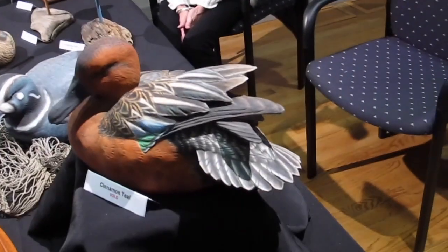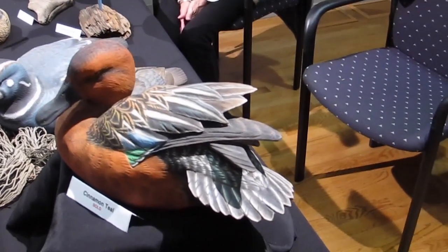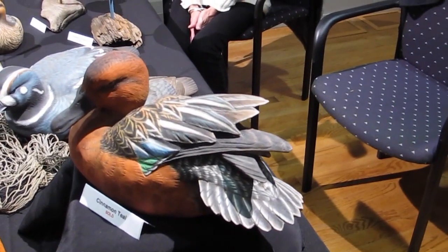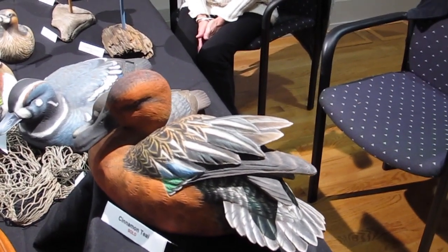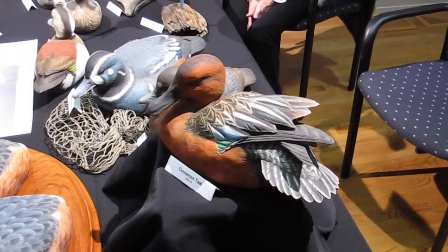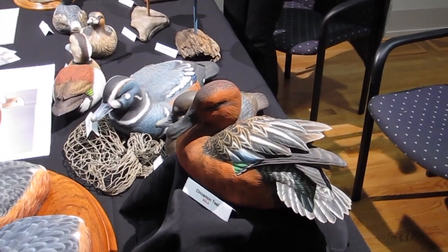And that's a full decorative? That's a full decorative, yeah. And painted with acrylics? It's painted with acrylics. I started using acrylics probably about 20 years ago, and I'm still perfecting the technique. It's a beautiful bird. Thank you.